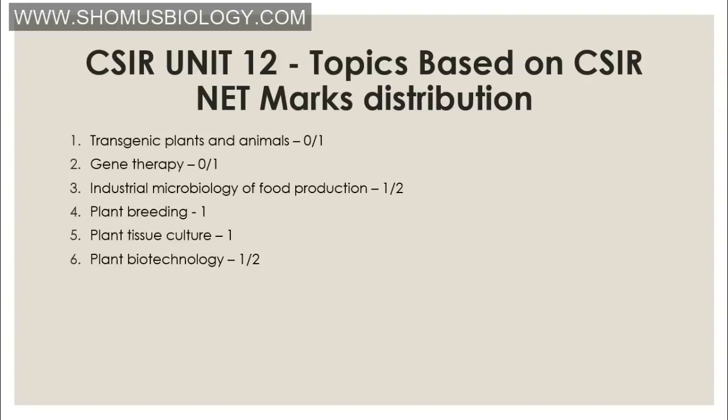Unit 12 is applied biology. You can expect questions on transgenic plants and animals (zero to one question) and gene therapy (zero to one question) — particularly applicable to cystic fibrosis and some cancers, in vivo and ex vivo gene therapy. For industrial microbiology and food production, you need to know the types of fermentation: batch production, continuous fermentation, and fed-batch fermentation — examples of products produced by each, comparative analysis between the three types, and a typical bioreactor setup.